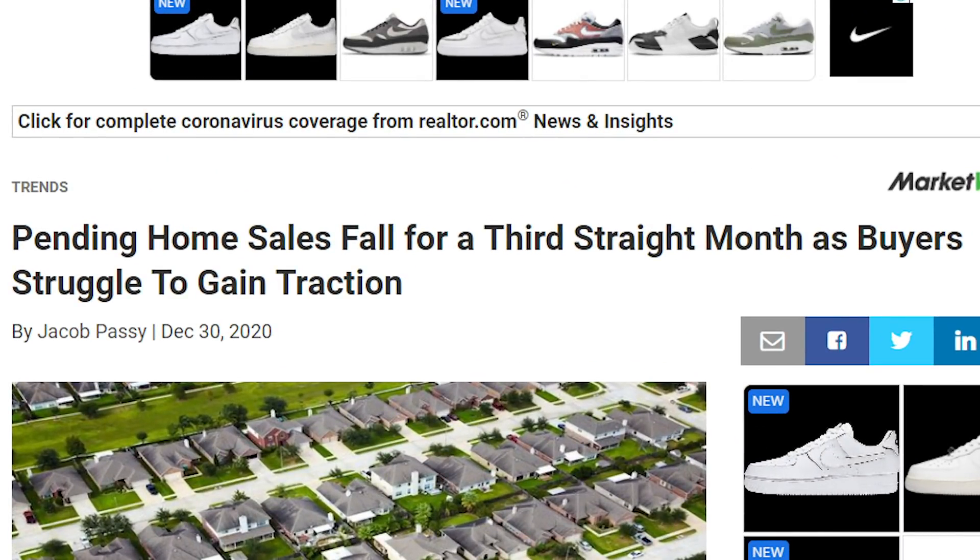In today's video, I'm going to share pending home sale numbers for November in the United States for existing houses. NAR, or the National Association of Realtors, just released this data this morning. I'm also going to share the latest numbers for mortgage applications as well as new home sales in the United States. Let me briefly explain each of these because these are indicators of what our housing market should be like in the next several months.